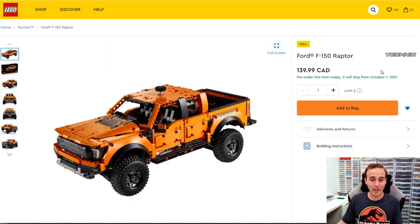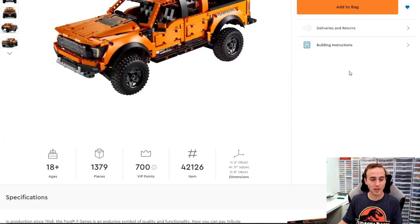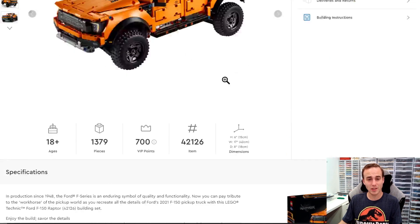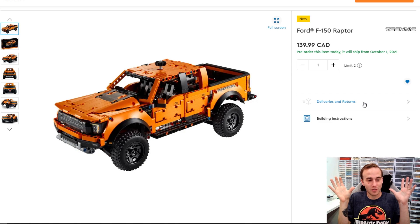I collect a little bit of Technic, and the Ford F-150 Raptor actually looks pretty sweet. It's $140, not the biggest piece count with 1,379 pieces, and it's only about six inches high, 16 and a half inches long, and seven inches wide. It's on the same scale as the Porsche 911 RSR and also the Ferrari with all the stickers. This is one I want to add to my collection because it sort of matches the vibe of my other Technic sets.